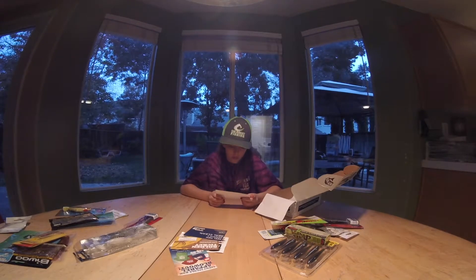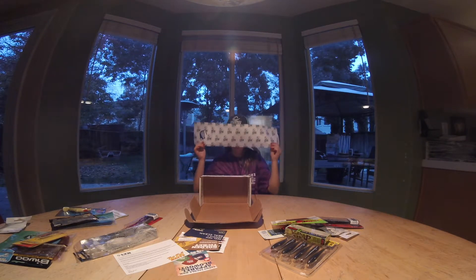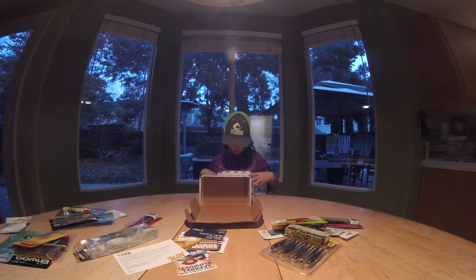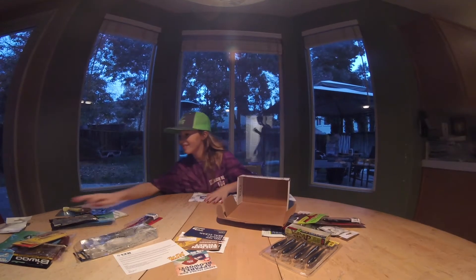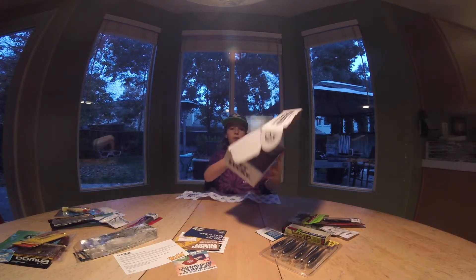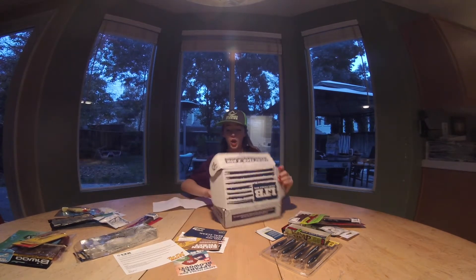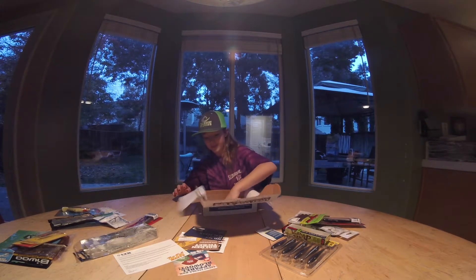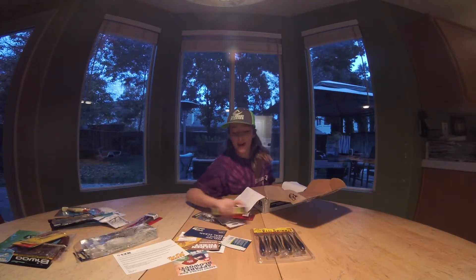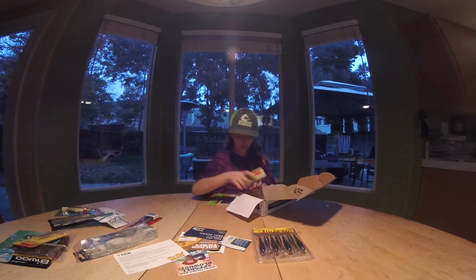I don't know what this is — oh, it's just talking about fishing. I really like the wrapping in this. I'm going to cut this out and tape it on my wall. I like the packaging, I like everything that's in it. I'm going to put everything back nicely and soon will post another video — a 'What's in my Tackle Box' video.